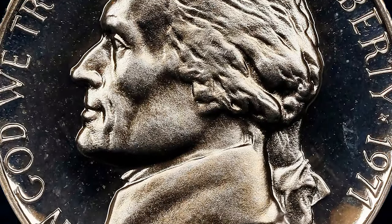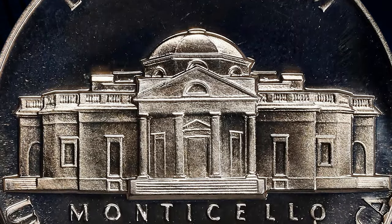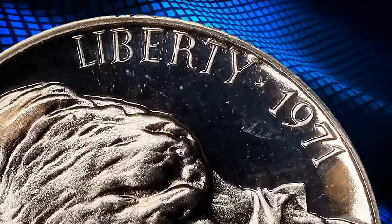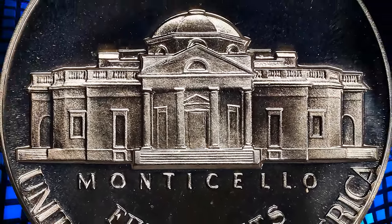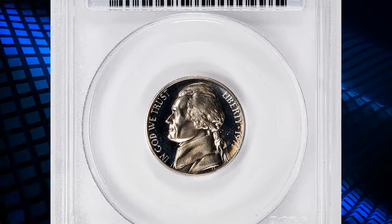The coins were found in 1971 proof sets and there are possibly several hundred examples known. In proof without cameo or deep cameo surfaces, there are possibly several hundred in existence. With cameo surfaces, there are probably also a couple hundred examples known. Finally, with deep cameo surfaces they are very difficult to come by, and possibly no more than 50 examples exist displaying the deep cameo surfaces.